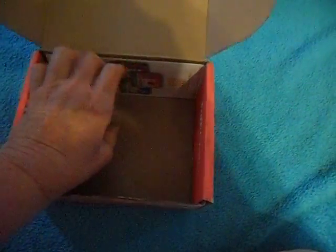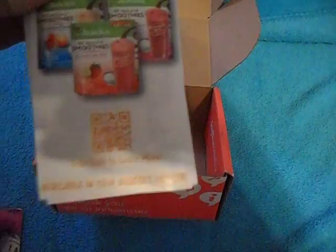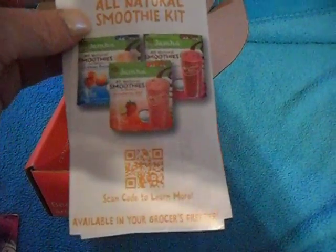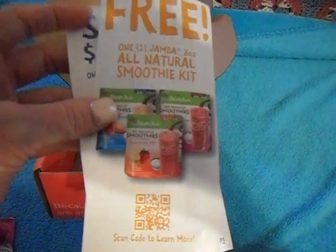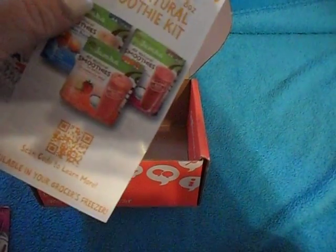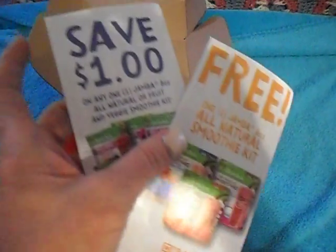A free all-natural smoothie kit from Jamba Juice! I love Jamba Juice, I love this place. This is definitely a kicker — I cannot wait to go find this and try it out. And not only do we get a free kit to try, but there's also a coupon for a dollar off. This is definitely a winning situation. Who doesn't love a good smoothie in the summer?